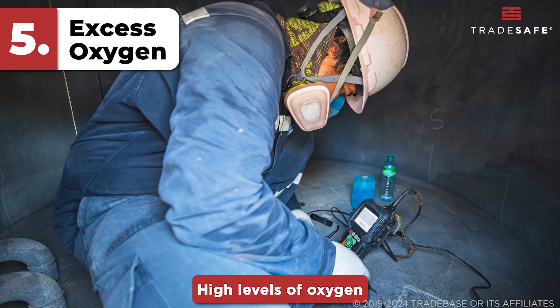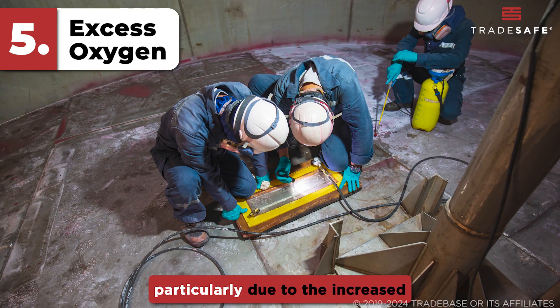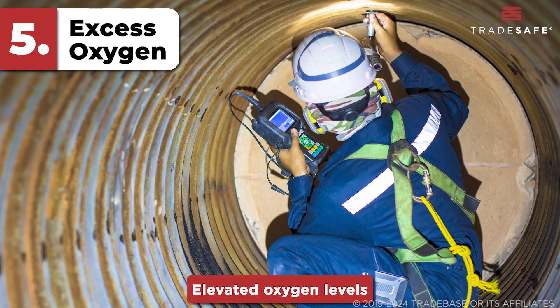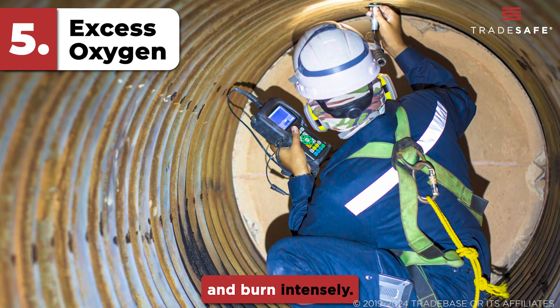High levels of oxygen in a confined space can be as dangerous as low levels, particularly due to the increased risk of fire and explosion. Elevated oxygen levels can cause materials that are normally non-flammable to ignite easily and burn intensely.